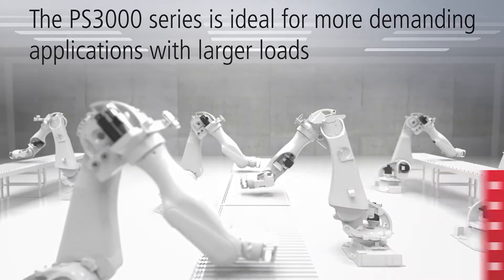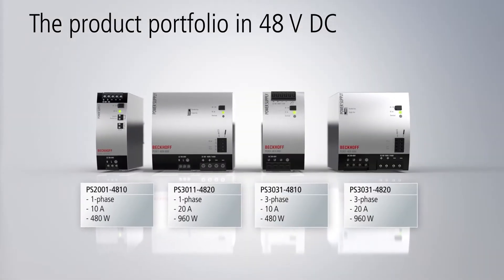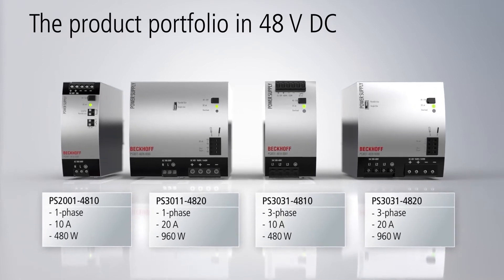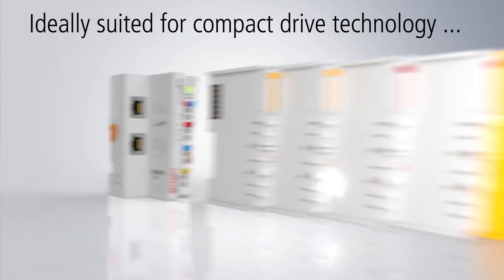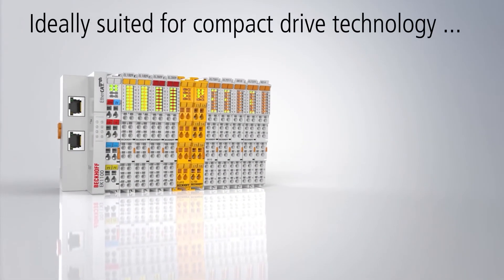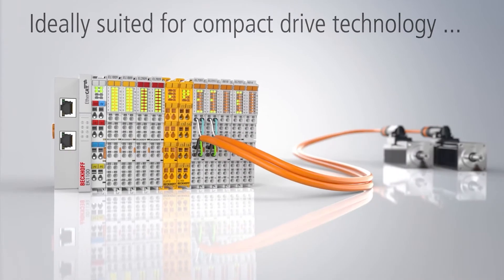A comprehensive 48V portfolio is also available to users in the PS2000 and PS3000 series. Due to their good back EMF, the power supplies are ideal for compact drive technology and XTS applications from Beckhoff.